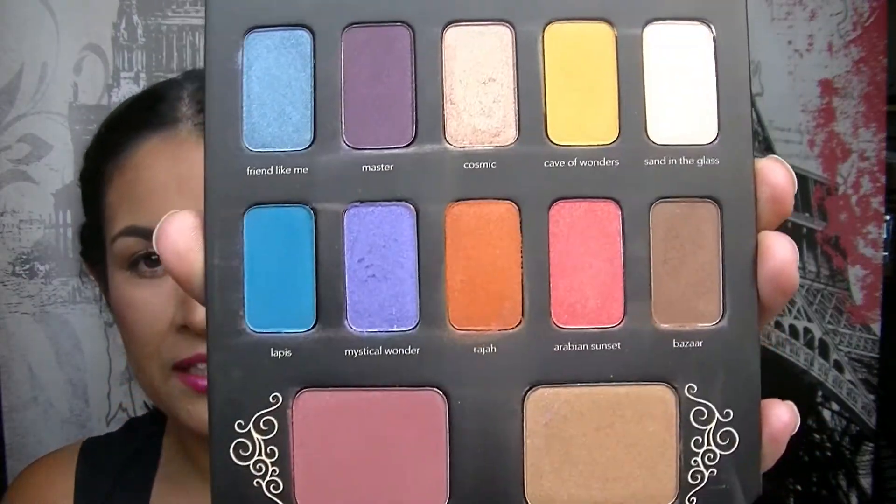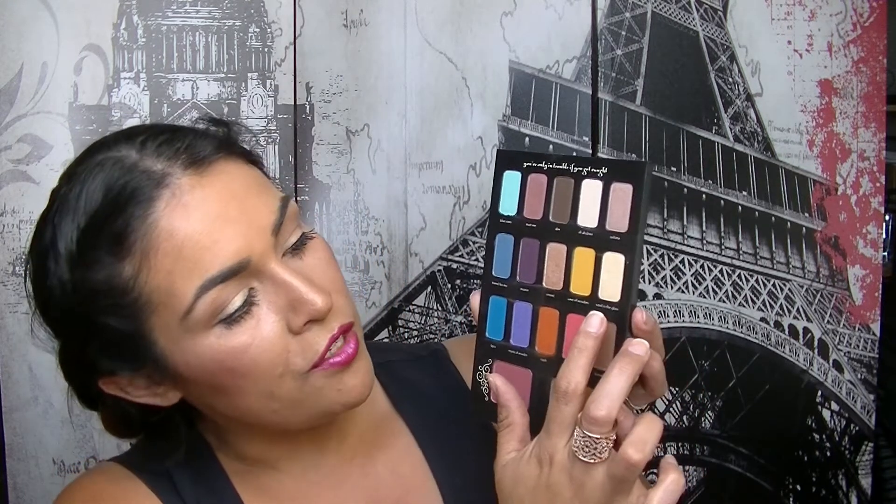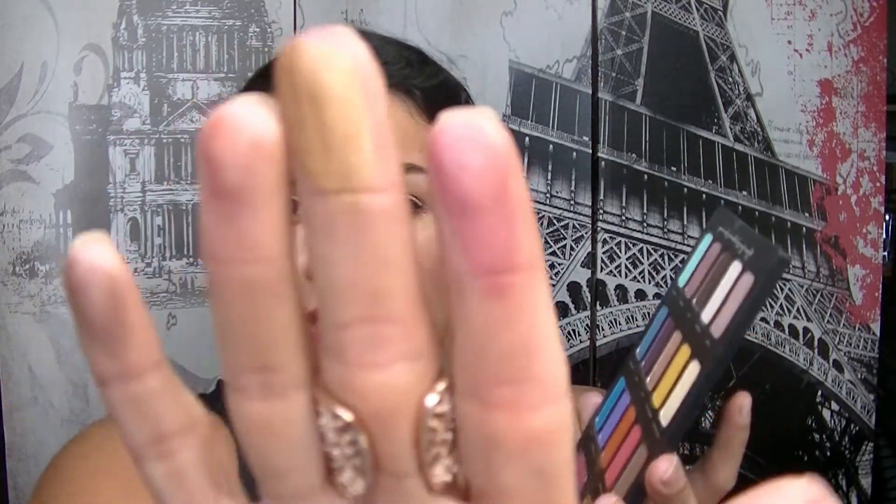Here is a quick look at the colours. I've done full swatches on my blog — I'll link the post below. The colours are: Blue Oasis, Trust Me, Abu (the little monkey), Ali Ababwa — my favourite — Sultana, Friend Like Me, Master, Cosmic, Cave of Wonders, Sand in the Glass, Lapis, Mystical Wonder, Raja (her tiger), Arabian Sunset, and Bazaar. The blush is Thrilling Chase and the bronzer is Golden Sand.